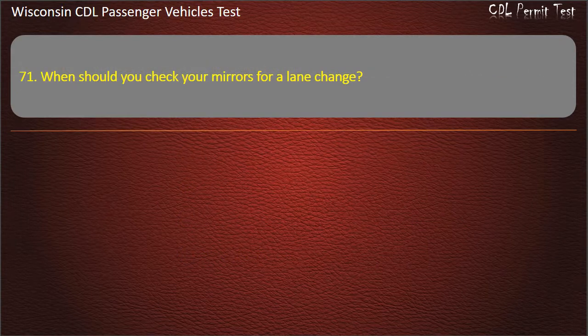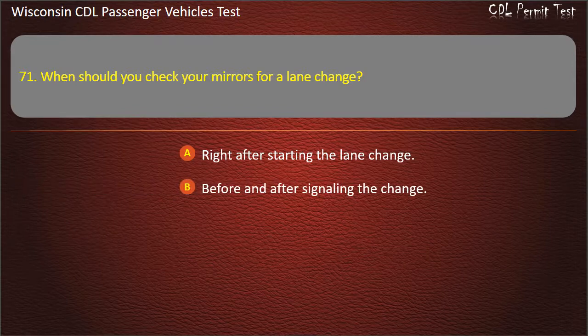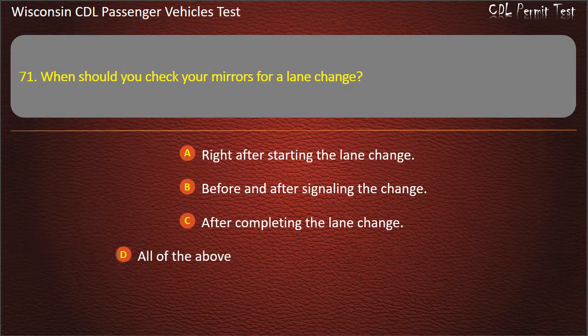Question 71: When should you check your mirrors for a lane change? — Right after starting the lane change; Before and after signaling the change; After completing the lane change; All of the above. Answer: All of the above.